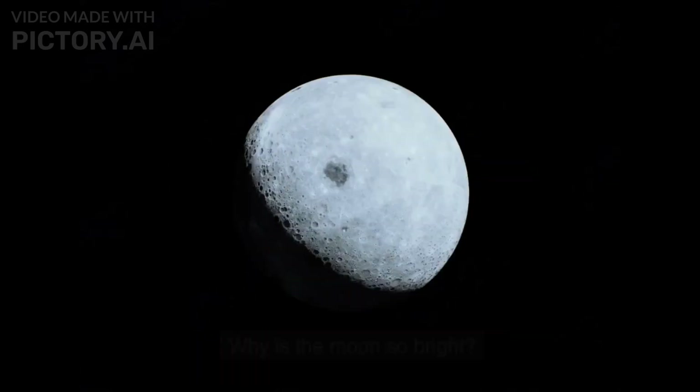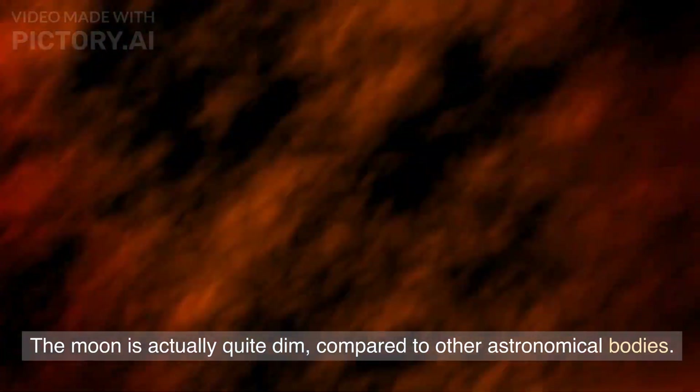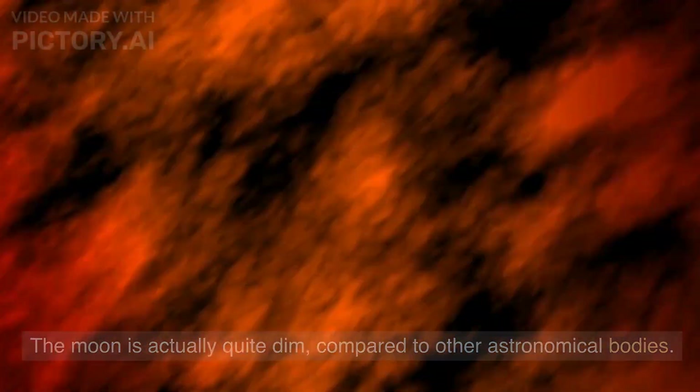Welcome back to Knowledge Hub. Why is the Moon so bright? The Moon is actually quite dim compared to other astronomical bodies.